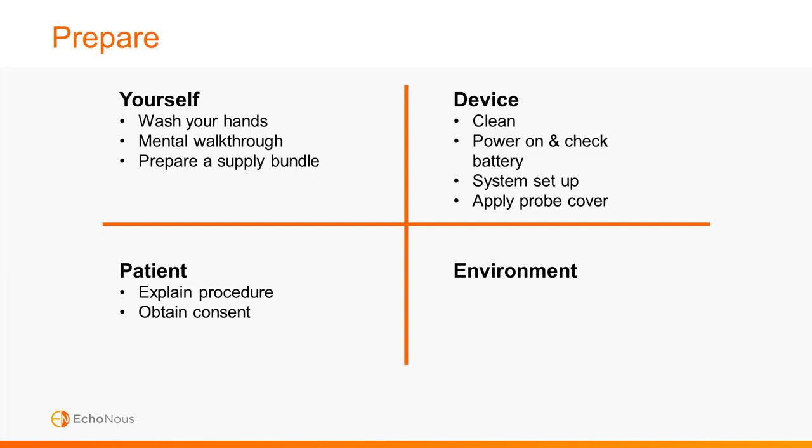Prepare the device: ensure it is clean and if necessary clean it before use. Power on the Ekinos vein system and check battery life — having the device power off mid-procedure would likely lead to unsuccessful IV placement and damages patient confidence. Complete the system setup by selecting the vascular option and applying the appropriate presets. Apply a probe cover based on institutional standards.